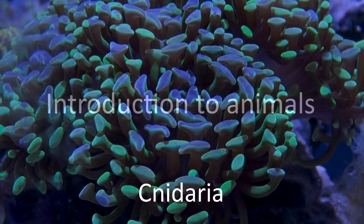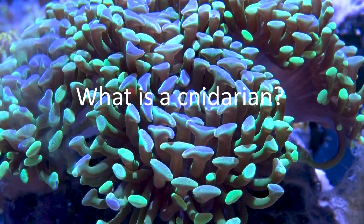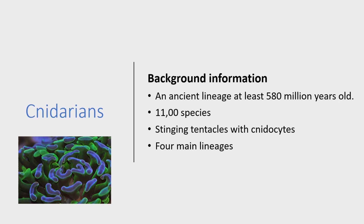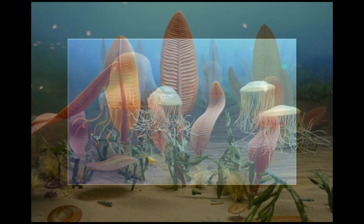Today we're continuing with an introduction to animals, focusing on a group called the cnidarians. These are an ancient lineage of animals, going back well before the dinosaurs — all the way to the Cambrian, over 500 million years ago.